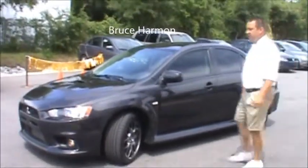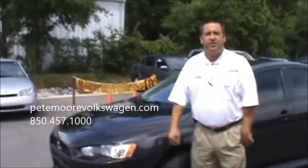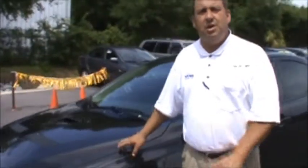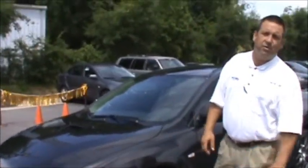Hi folks, Bruce Harmon again at Peekmore Imports. I want to thank y'all again for watching. I'm very excited about this little car right here. This is a 2011 Mitsubishi Evo MR.